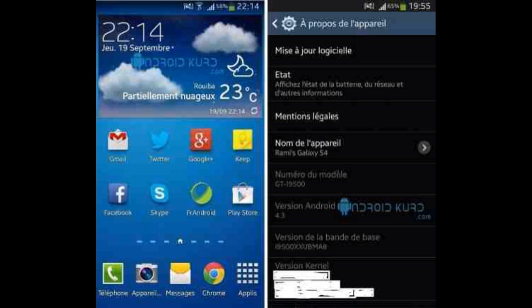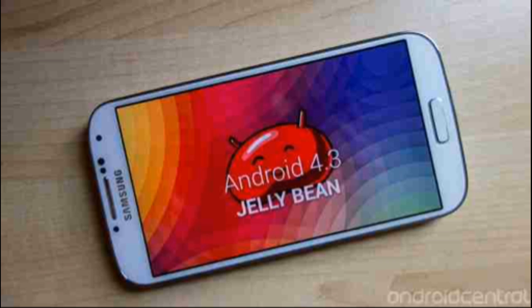Software build i9505XXUEMJ3 is the latest version of Android 4.3 to leak for the Samsung Galaxy S4, and it's said to be pretty much the final version for that particular phone. Those who have tested the new build say there are no major changes compared to the previous one, just some minor tweaks here and there.